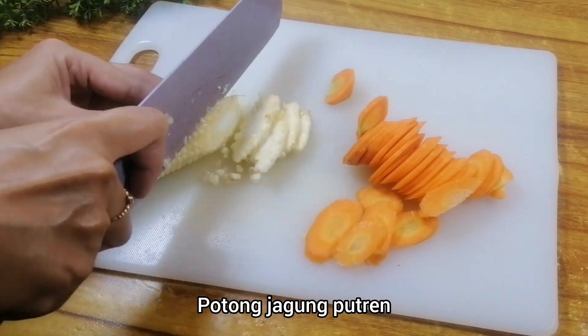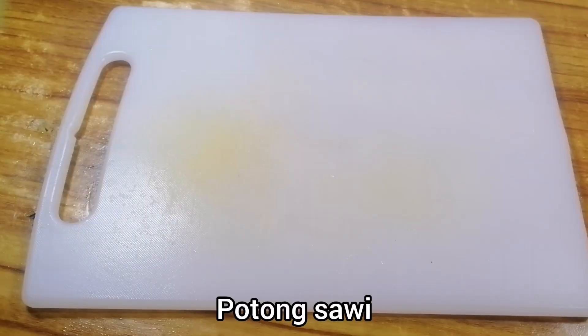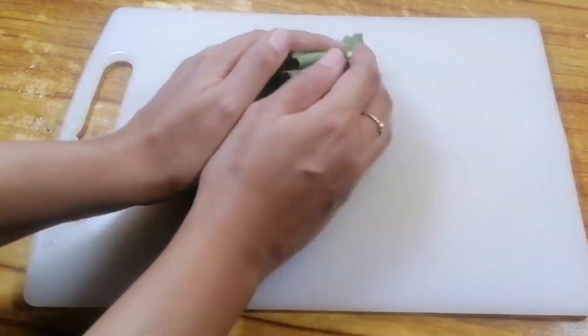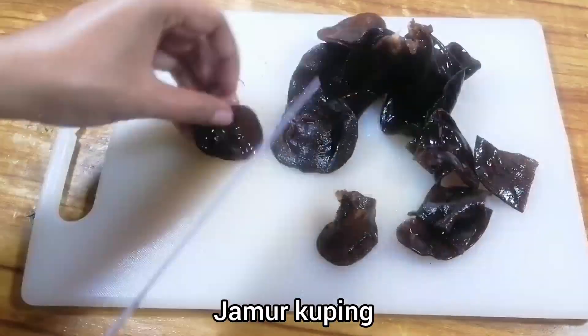I'm going to show you how to use some of your ingredients. I can't even add anything else in your backyard but it's not too much. I'm like, oh, that's what it was.